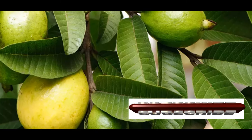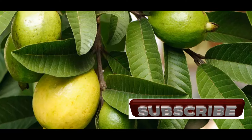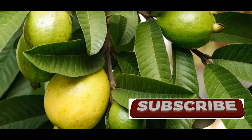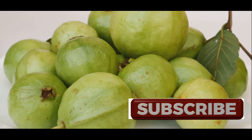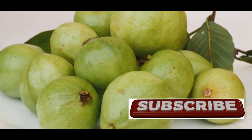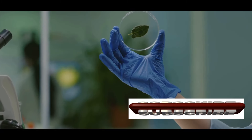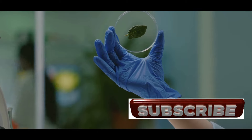That's right, the often overlooked guava leaves are packed with powerful health benefits. For centuries, traditional healers have recognized the potent properties of guava leaves. They've used them to address a wide range of health concerns, from digestive issues to skin conditions. Today, modern science is catching up to this ancient wisdom.